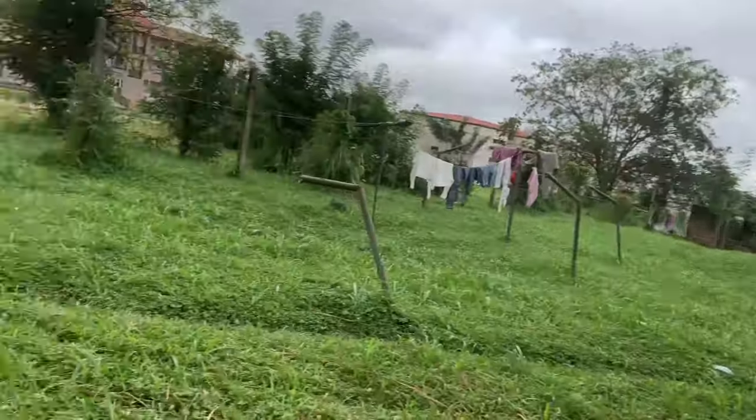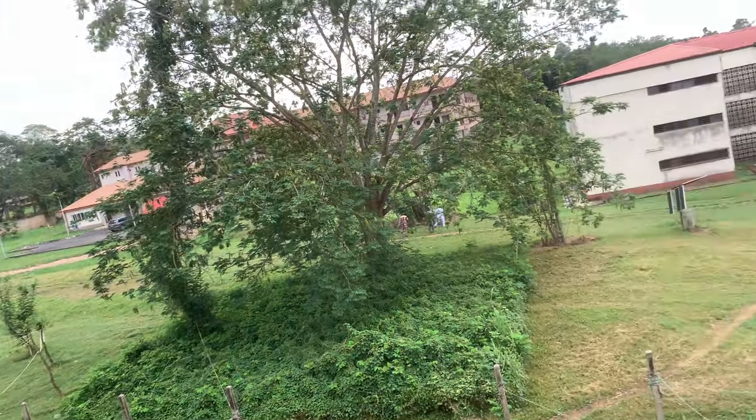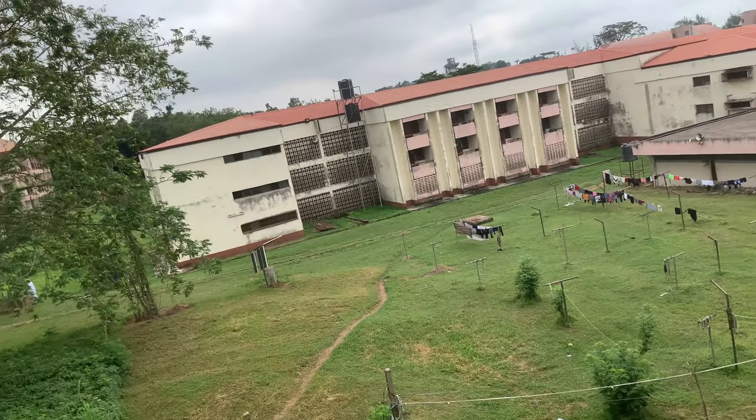This block right here is the A block, and that's the block I'll be showing you guys — most particularly my room. This is my floor; it's actually very long, with over 30 rooms on the floor. From the balcony here, that block over there is B block.